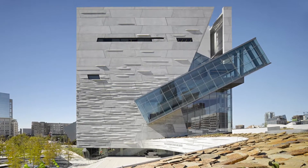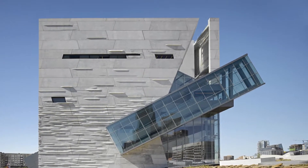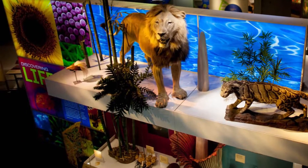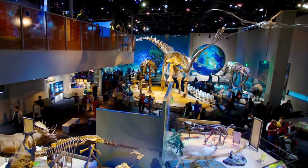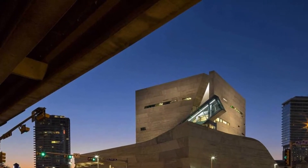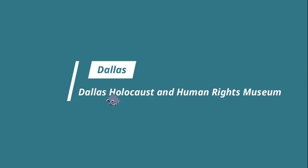Number three: Perot Museum of Nature and Science. Designed by Pritzker Architecture Prize laureate Thom Mayne, this stunning 180,000 square foot science museum on the outer edge of the Arts District boasts five floors of interactive exhibits focusing on everything from earth and space to geology, paleontology, and engineering. Highlights include a children's museum with a dinosaur dig, an earthquake simulator, and a gallery of gems and minerals featuring a five-foot geode.